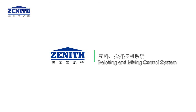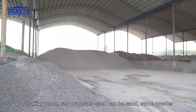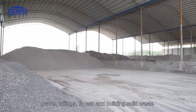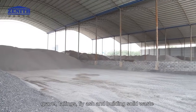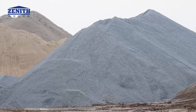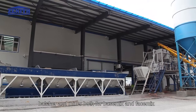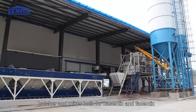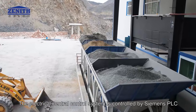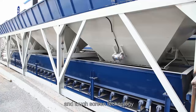Batching and mixing control system: for making blocks, raw materials used can be sand, stone powder, gravel, tailings, fly ash, and building solid waste. This system is equipped with silo, batcher, and mixer, both for base mix and face mix.